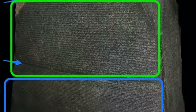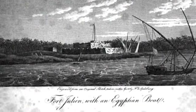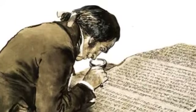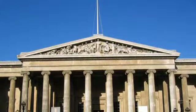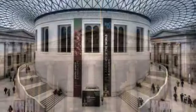Here you can clearly see the different scripts. Originally, the Rosetta Stone was held in an Egyptian temple. Later, it was moved and used as building material for Fort Julian. Later, the French discovered the Rosetta Stone. Two years later, the British defeated the French and took the Rosetta Stone. In 1802, the stone was moved to the British Museum, and it has been on display there ever since.